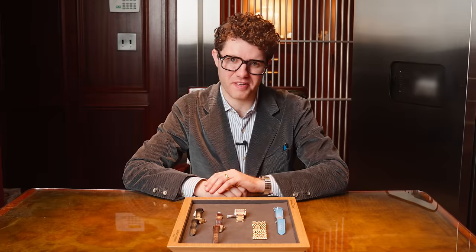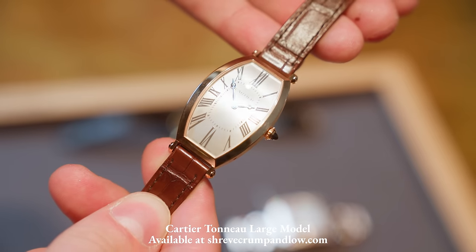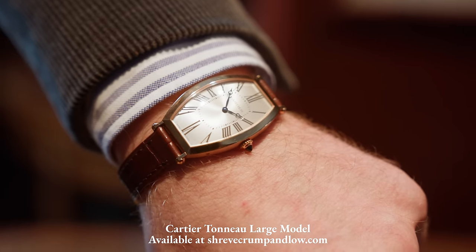But Cartier certainly doesn't stop there. There are watches like this very unique Cartier Tenno, which features an elongated case and stretched Roman hour markers.